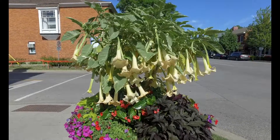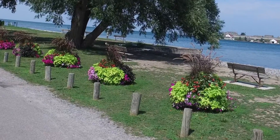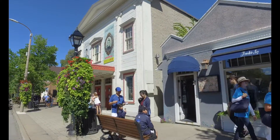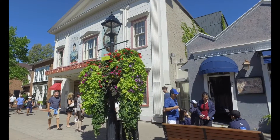Individual pots and plantings also provide season-long appeal. The hanging baskets and plantings are always a major attraction in this lovely town.